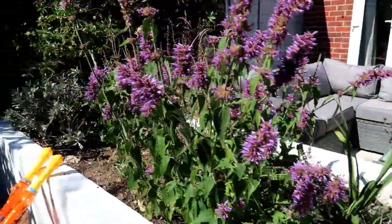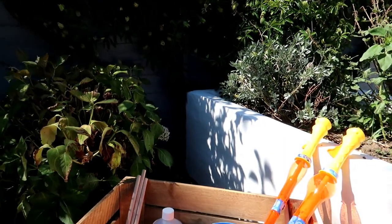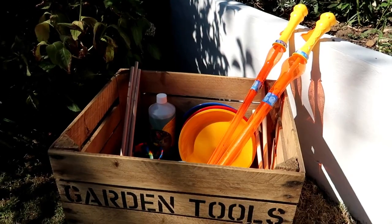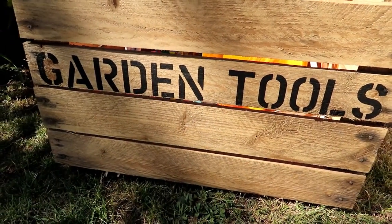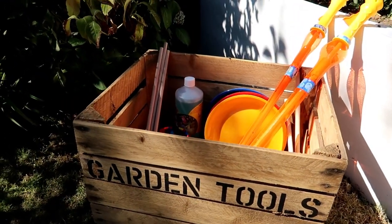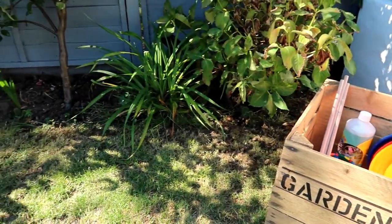I wanted to keep a lawn space for the children to play because they love running around in the garden. We were really lucky to be sent this lovely apple crate from Vintage Apple Crate — it's £29.99. The children have their garden tools in it and they've been playing with their toys in the garden. Having the lawn is perfect for them to be able to run around.